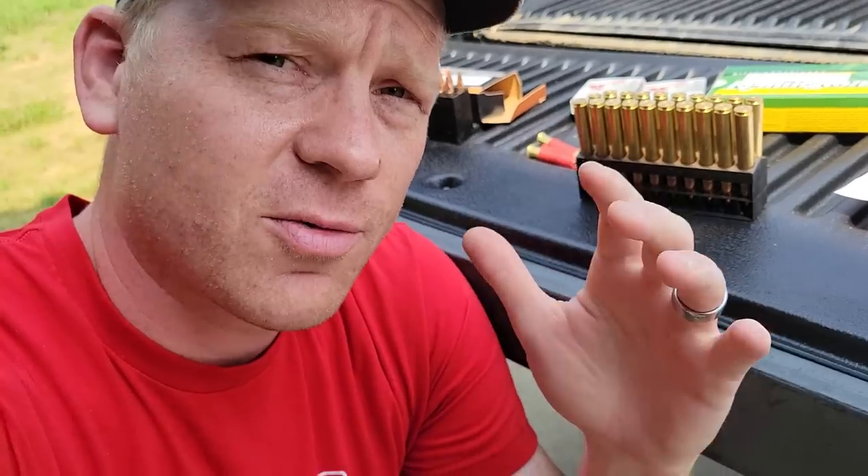Hey everybody, how you doing? This is about to be a really fun video, and I'm super excited. I got what I think is a pretty good ammo score today. I figured I'd make a really quick video, show you guys, and you guys can help me come up with some ideas for videos that we can film with this stuff really soon.